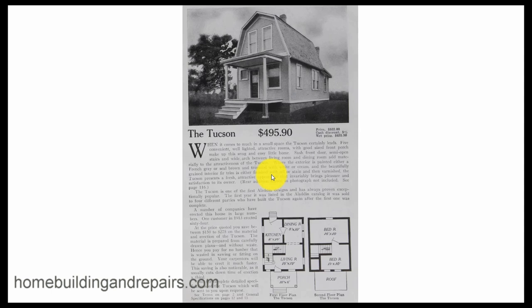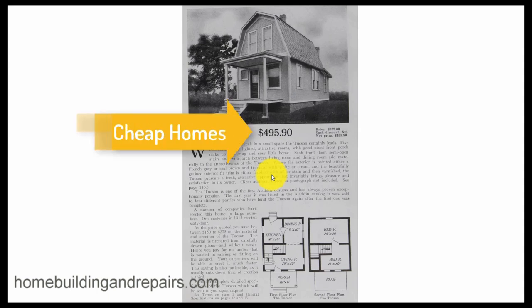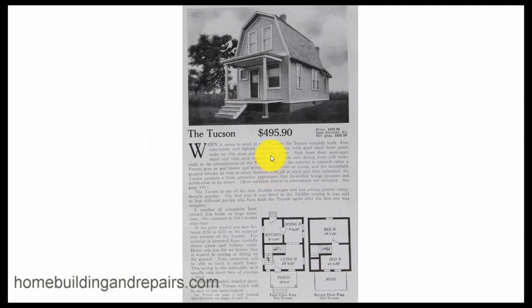Here's another video for those of you who are interested in history and home building. A mail order house — something you could purchase for under $500 and have delivered to your property. The first thing I want to point out is that this is the cash discount price. The original price is $522 if you're going to finance it, and you're going to get additional costs from the interest on that.